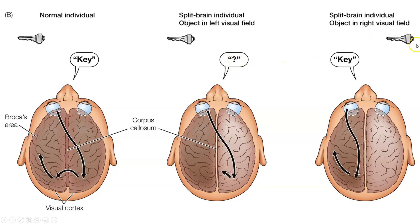However, if the key is flashed in the right visual field, the left side of the left eye can see and process that information back to the left hemisphere of the brain. That information stays in the left hemisphere, is sent to the language centers, and the individual is able to easily identify that the object they saw was a key.